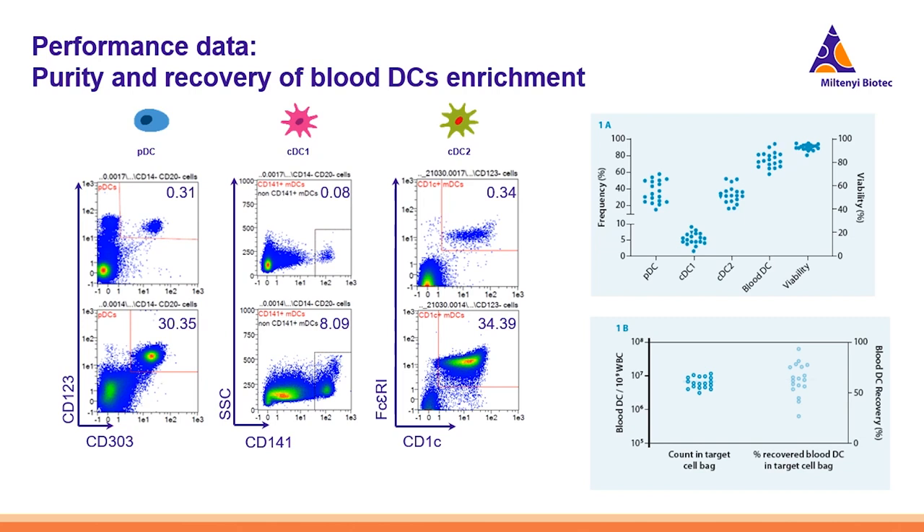Let's look at some performance data obtained with the blood DC system using enrichment-only cases. PDCs, identified by their expression of CD123 and CD303, were obtained to purities of up to 30%, while cDC1s, identified by expression of CD141, could be obtained to purities of up to 8%. Across many different donors, these purities were reproducibly obtained. Taken together, all three subsets grouped as the blood DC group can be reliably isolated across many donors to frequencies between 67% and 70%, with a viability between 90% and 100%. Starting from 1 billion white blood cells, we can obtain 10 million blood DCs; however, the recovery rate across different donors still varies greatly.